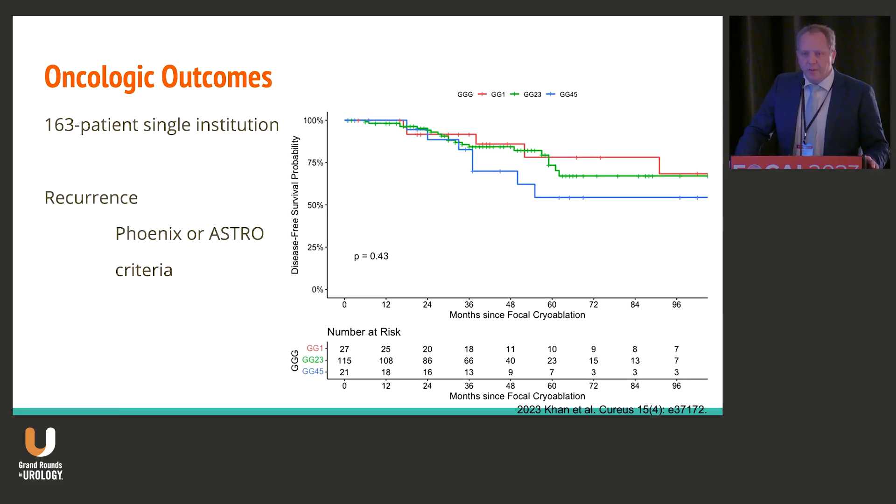This is from the group in Creighton, Ohio — 163 patients. They use a slightly different definition for recurrence, and I think that's really important in terms of how you determine success in this cohort. When you're looking at Phoenix or ASER criteria, picking between the two, you see that you're somewhere in that 70-ish percent range for men with grade group two or three disease, which is your intermediate-risk patients and really the patients that we've been focusing on here at this conference.